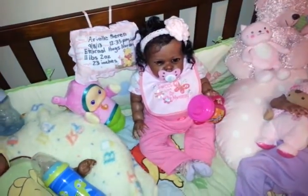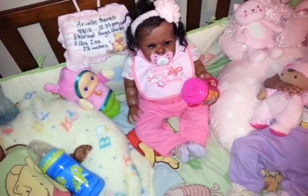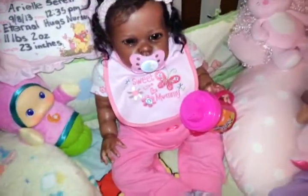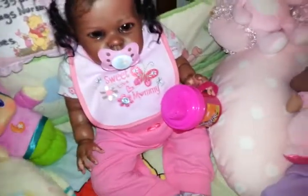Hi guys, it's me PoohBear253 here and I just couldn't help myself. I wanted to do another outfit of the day video and I have little Miss Ariel Serene right here, and she is rocking an adorable little set that I kind of put together.